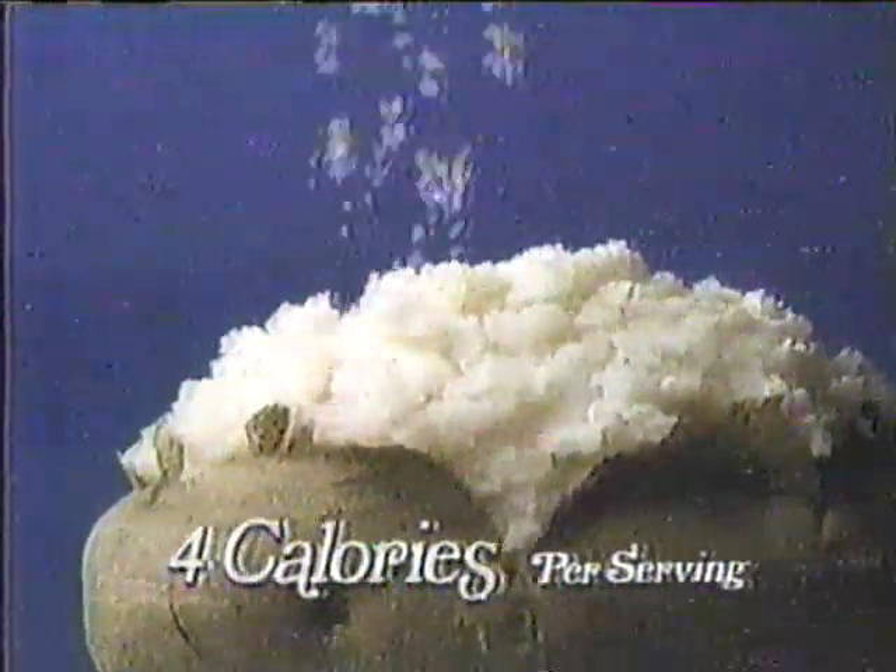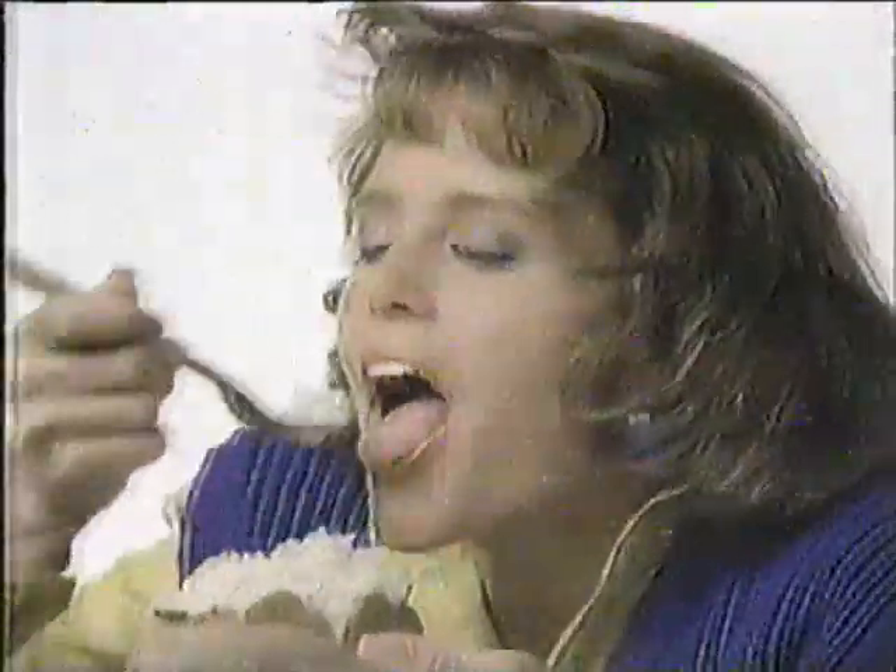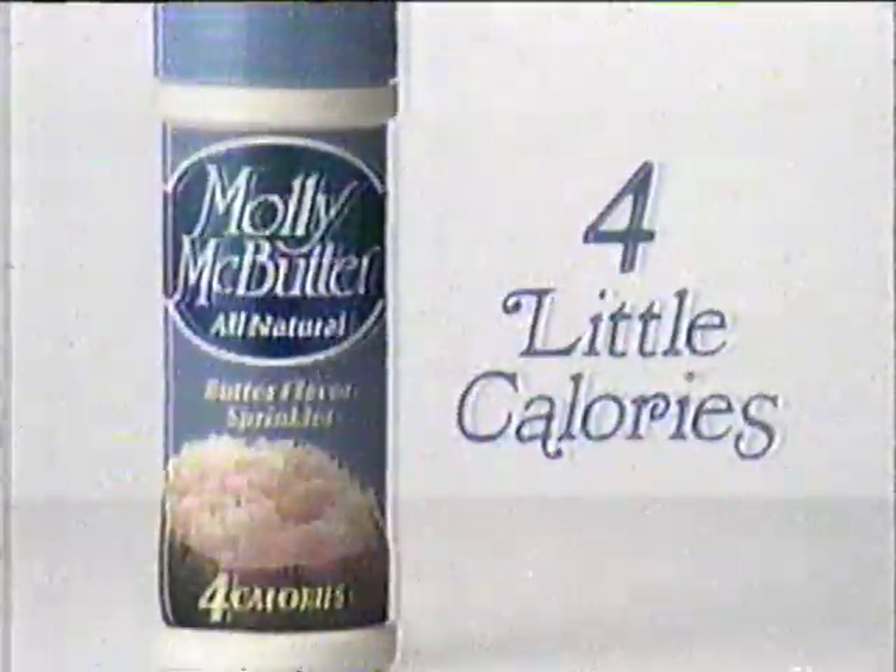Just four little calories. Molly McButter. New Molly McButter — 100% natural butter flavor sprinkles. Real butter taste, four little calories. Go on, indulge. Molly McButter.